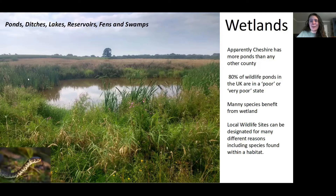Despite the high abundance of ponds in Cheshire, many have been lost. In recent years, as many as 80% are considered to be in poor condition. Many species depend on ponds, but many will also benefit from the wetland landscape — and that includes species like the grass snake. So wetlands benefit all these different species.